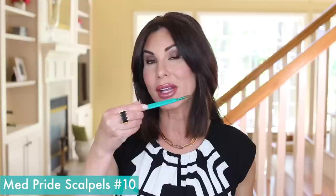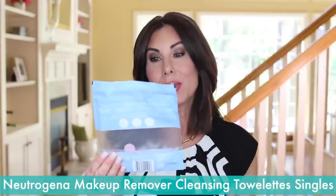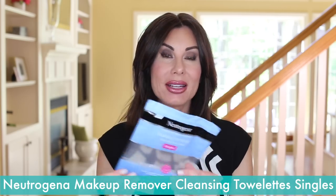Just like every month, I share the number 10 scalpel that I use to dermablade or dermaplane my face. I typically go through one of these per month. We also have some Neutrogena makeup remover cleansing towelettes in singles — I always pick these up on repeat. They are great for when my daughter who lives in New York comes home, and I also use these for travel.